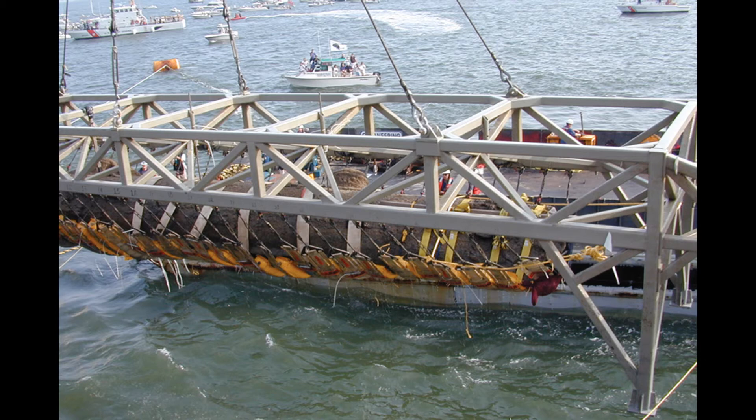And you won't believe what they found. They found the candle that Dixon was using to read the compass and watch — miraculously still intact. They found two matchsticks that were still intact. They found the coin that Dixon had carried with him, inscribed with 'My Life Preserver,' his initials, and the word 'Shiloh' — where he was injured and the coin did save his life, as this coin actually stopped a bullet. And of course they also found the crew of the Hunley.